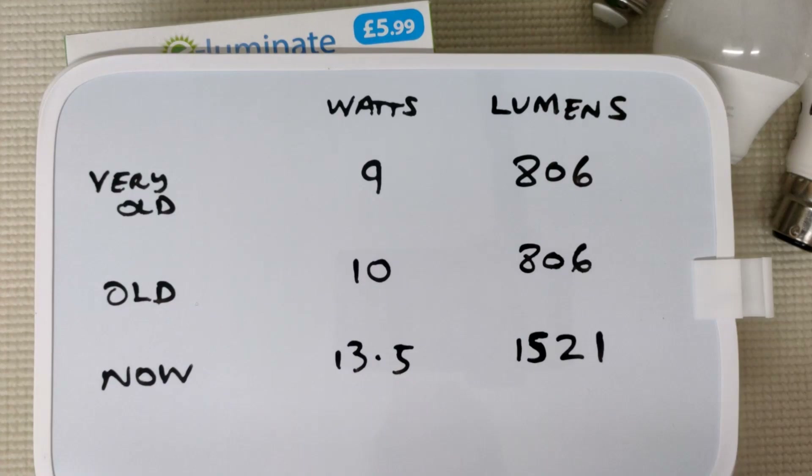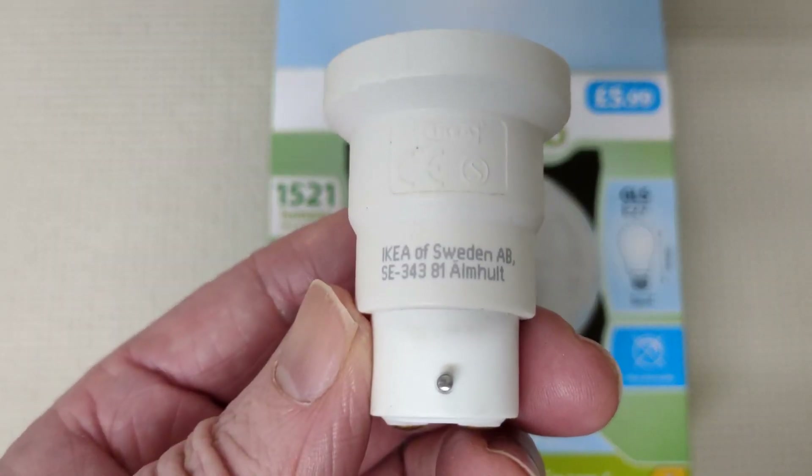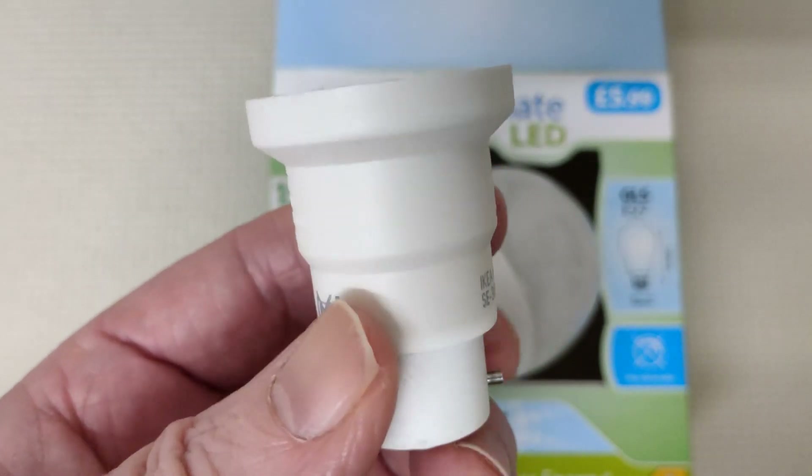It's interesting that at 9 and 10 watts they say they're both 806 lumens. Because watts is volts times amps and power. And now they're saying at 13 and a half watts they can get almost double that. Maybe they can because they're going to improve the LED technology. I'm glad we're on LEDs now, but we need a bit of brightness in our lives.